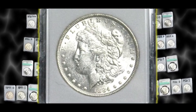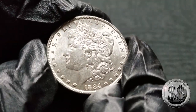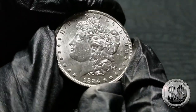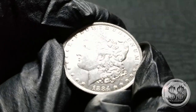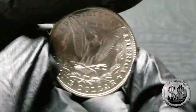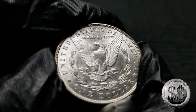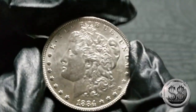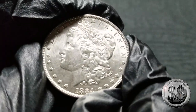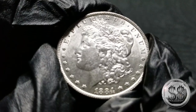1884 Philadelphia. Again, they minted a lot — easy to find. I keep them raw for these Phillies in these first few years because they're very easy to get, and you'll get one in BU condition for a very reasonable price. No need to rush and get these graded — one day I will, but for now no rush. I like this raw BU example of the 1884 Philly.